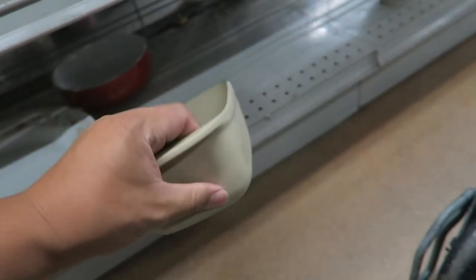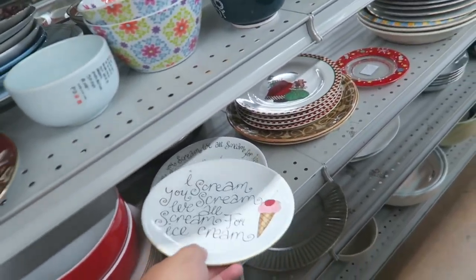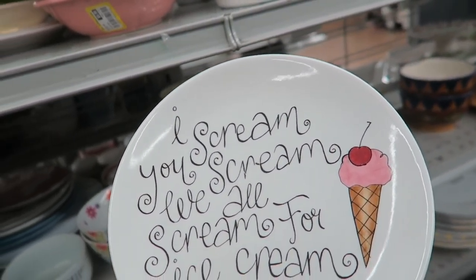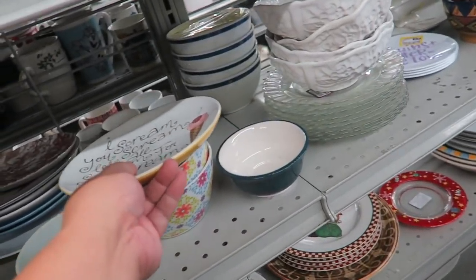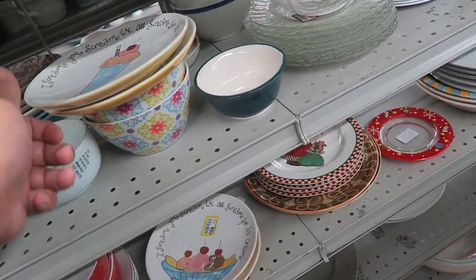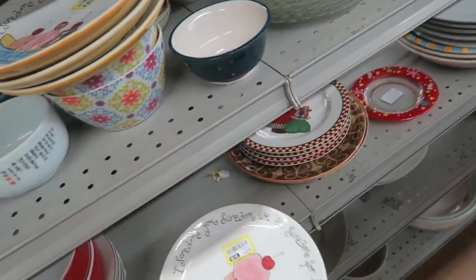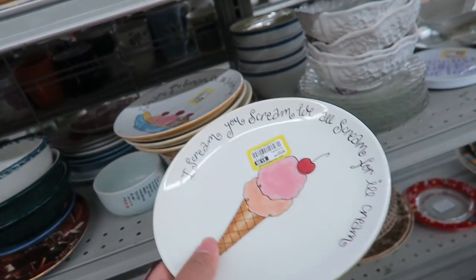Is this Pampered Chef? No, it's not. Oh, how cute is this? Pottery Barn — ice cream, yeast cream, we all scream for ice cream! $1.99. How many of these plates are there? Let's see. Oh, there's another one. Oh, there's a third one. I wish they would have put these in a set — that would have been really cool. Instead they're $2 each. This one's $5.99. This one's $1.99.